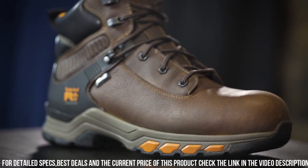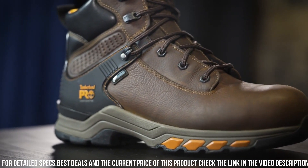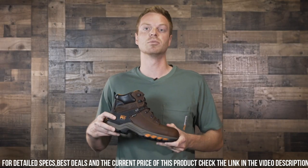With a premium leather upper and reinforced heel and toe, these boots are designed for long-lasting durability.